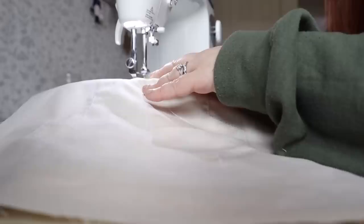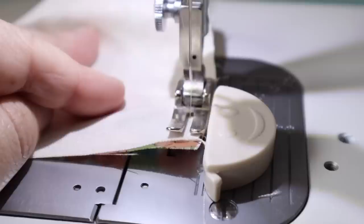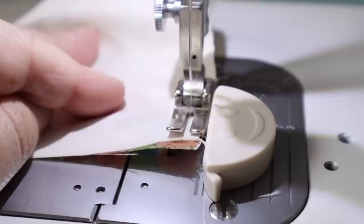Now it was time to sew them together. I sewed them together in rows first, then pressed all of the seams on the rows in alternate directions — pressing one row to the right, the next row to the left, and so on — and then sewed all the rows together.